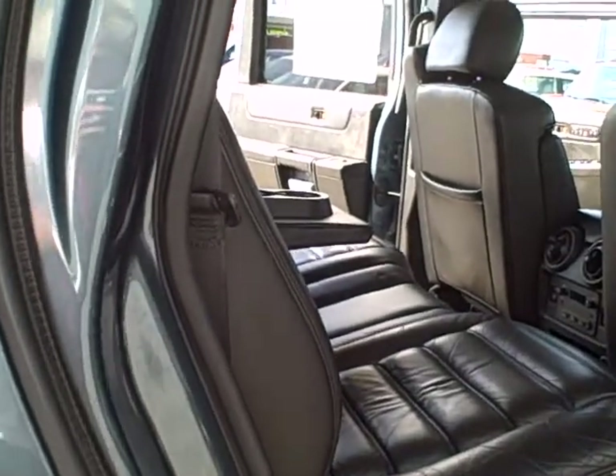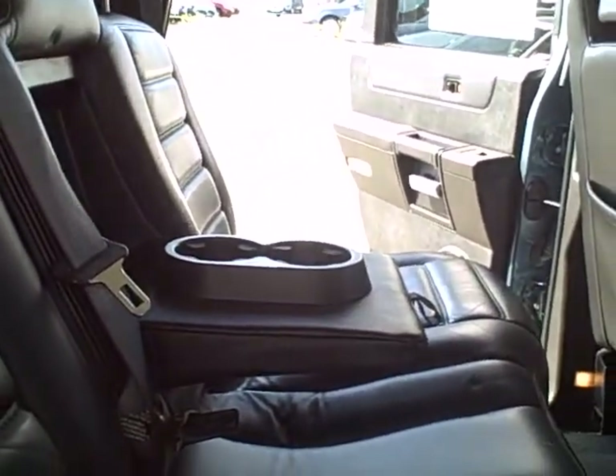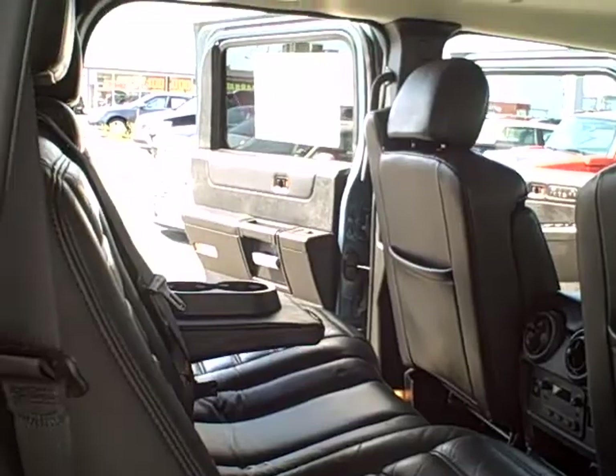Again, as I go around this vehicle, I'm trying to find dents, dings, scratches, etc., and, sir, there just aren't any. This vehicle is in quite good condition.